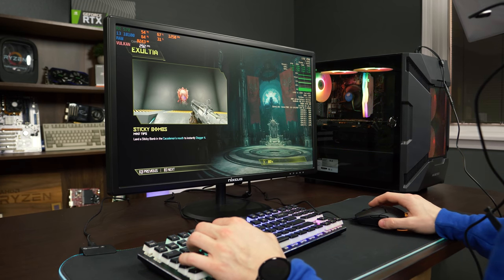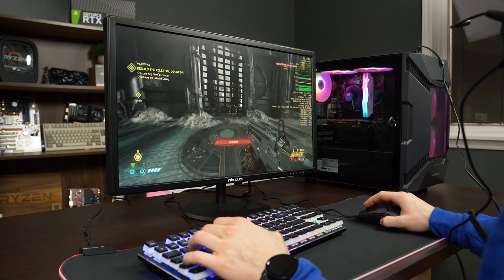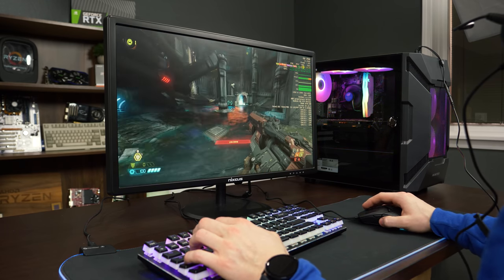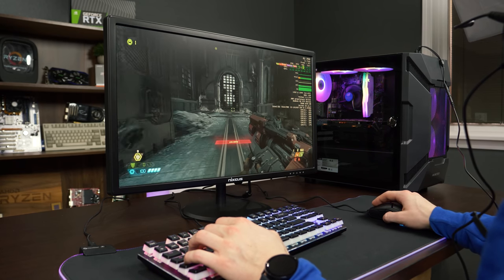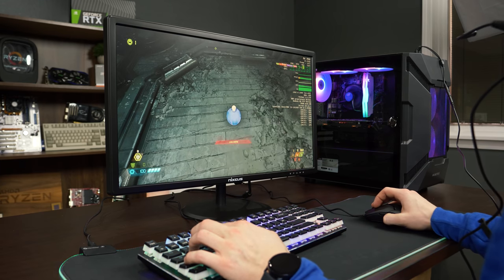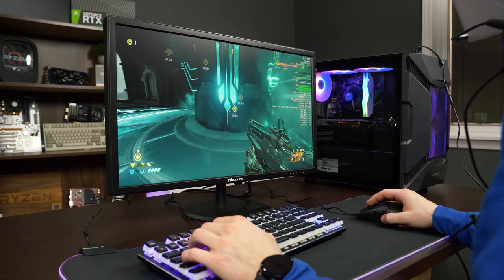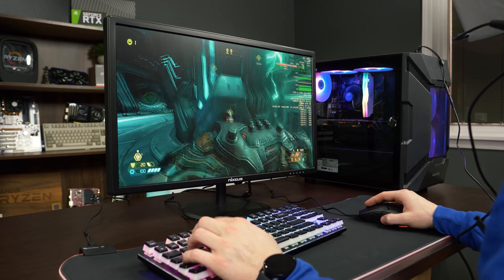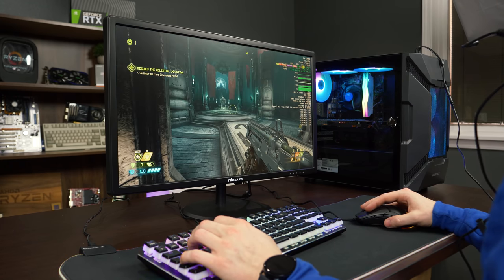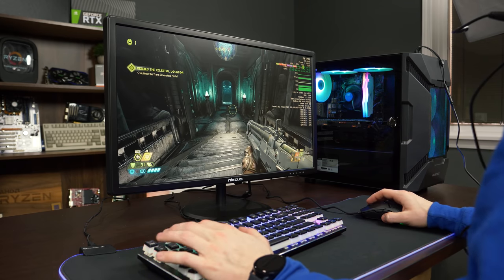Next up we have Doom Eternal. We're on high settings — because we only have so much VRAM with the RX 570. We've been using the campaign for multiple benchmarks, continuing the saga, and we might actually beat the game eventually. The performance is pretty good — it's Doom Eternal, it runs really well on AMD hardware. Doom Eternal runs really well on this setup overall.